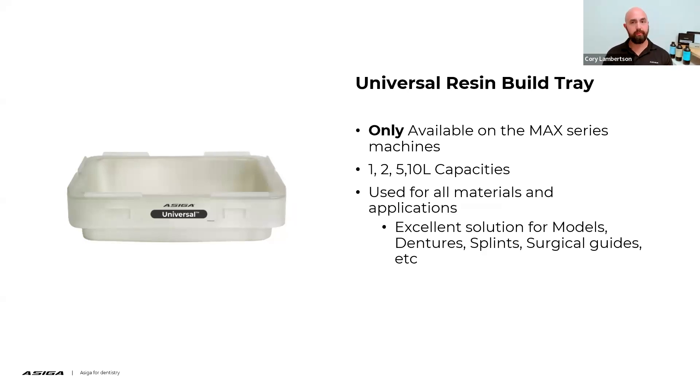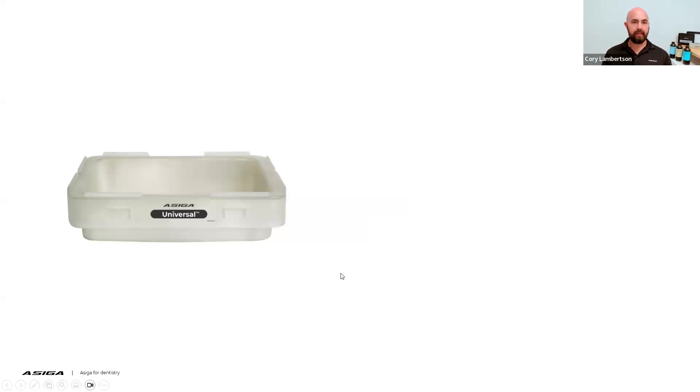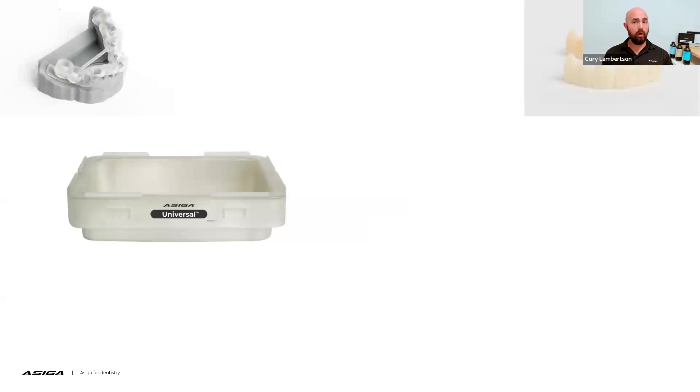Let's take a look at the universal resin build tray. The universal resin build tray is only available on the Max series machines. You can purchase this in a 1, 2, 5, or 10 liter usage capacity, and it is used for all materials and applications. If you have an ACIGA Max UV, a Max X, or a Max 2 3D printer from ACIGA, the universal tray will be your tray that's best for all applications.